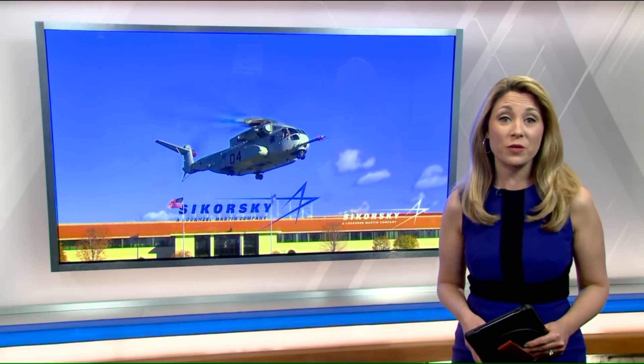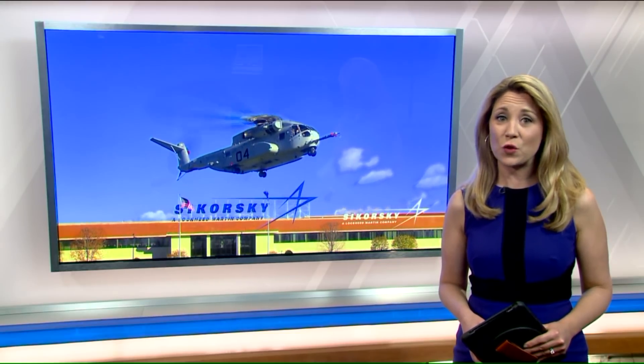We're talking about the 53K King Stallion. The first one was delivered just yesterday to the Marine Corps Air Station in North Carolina, so that the Marines can conduct a logistic assessment. Last year Sikorsky was awarded the contract to build 200 of them for the Marines, and production is set to start in Stratford within the next few months.